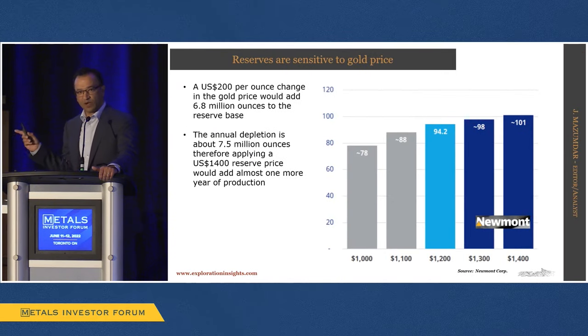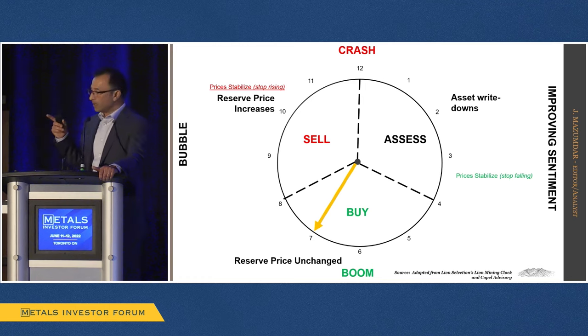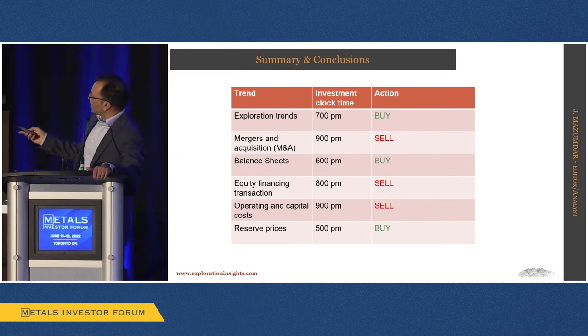If we just look at reserves: a $200 change in reserve price for somebody like Newmont would give them almost one more year of production — that's all. So that $200 change from $1,200 to $1,400 would just barely cover their 7.5 million ounce annual depletion. Reserve price changes for majors remain largely unchanged — still in a good part of the cycle. To sum up: between exploration trends, balance sheets, and reserve prices, we're still in a good part — potentially the late good part — of the sector cycle. But in terms of riskier M&A, equity financing getting harder for precious metal companies, and operating costs escalating in a flat gold price environment, we're later in the cycle.